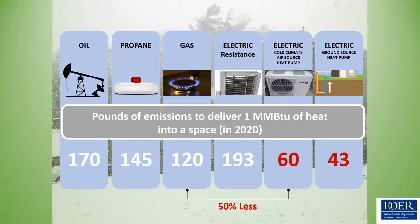Comparing to electric systems: electric resistance actually requires more pounds of CO2 to deliver one unit of heat. But today, cold climate air source heat pumps and ground source heat pumps are already much more efficient, producing 50 to 65% fewer emissions.